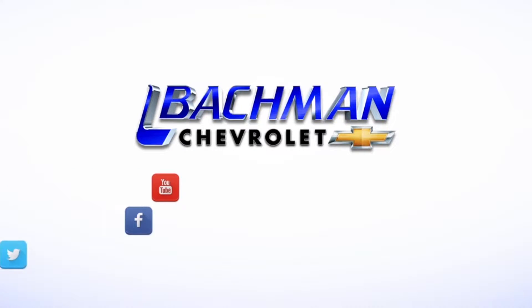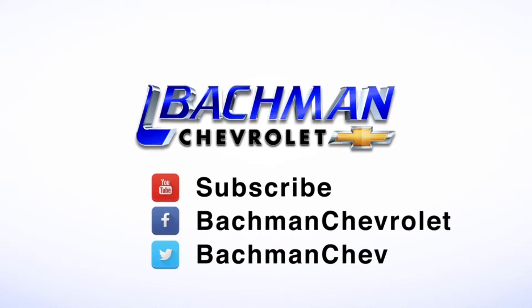If you found this video helpful, hit the thumbs up button, leave us a comment below, and don't forget to subscribe for more news, demos, and how-tos on the 2017 Chevy Cruze and all other Chevy vehicles.